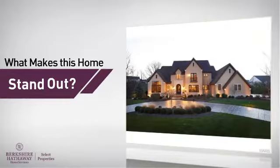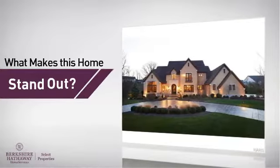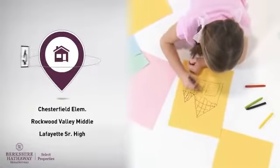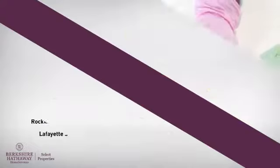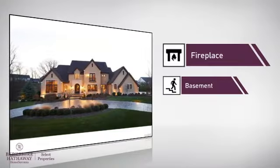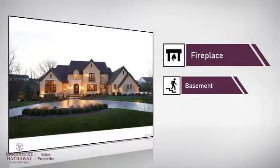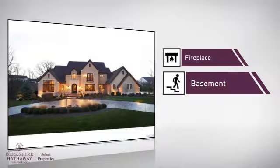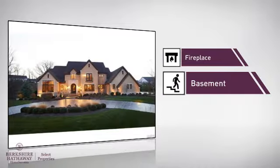But let's talk about what really makes this home stand out. Parents will be happy to know that it's located near several schools. This home also features some other great amenities, like a fireplace for keeping you warm and cozy on cold winter nights, and a basement, whether you need the extra storage space or somewhere to build your rec room.